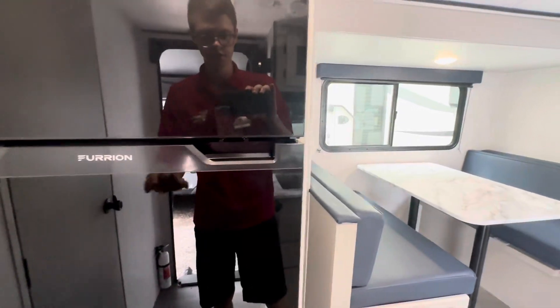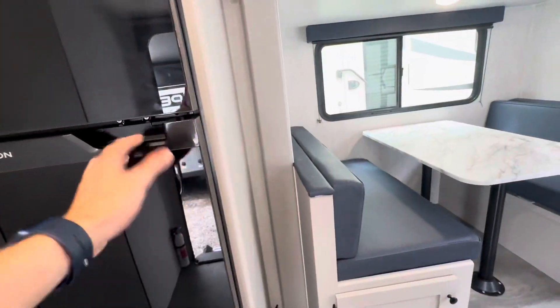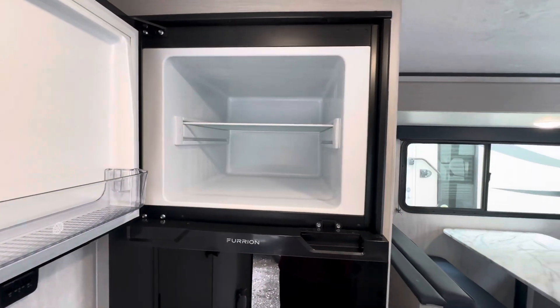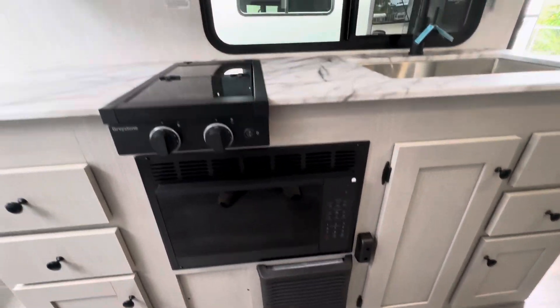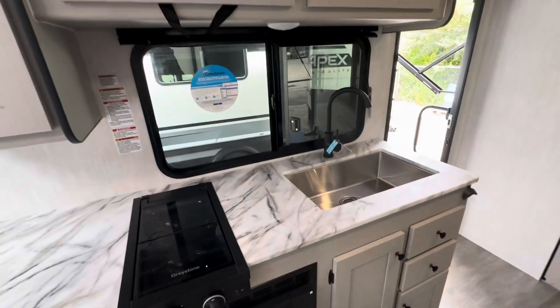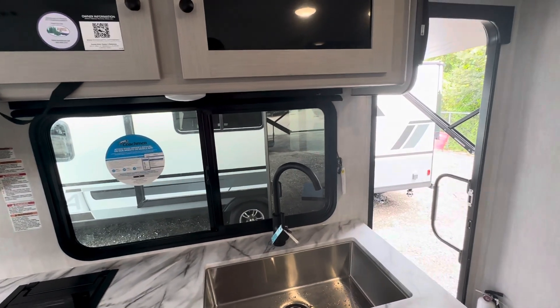There's a 12-volt refrigerator that is currently running, and then your freezer. It's got a microwave, a two-burner stove top, and a huge window that faces the campsite, which is a nice touch.